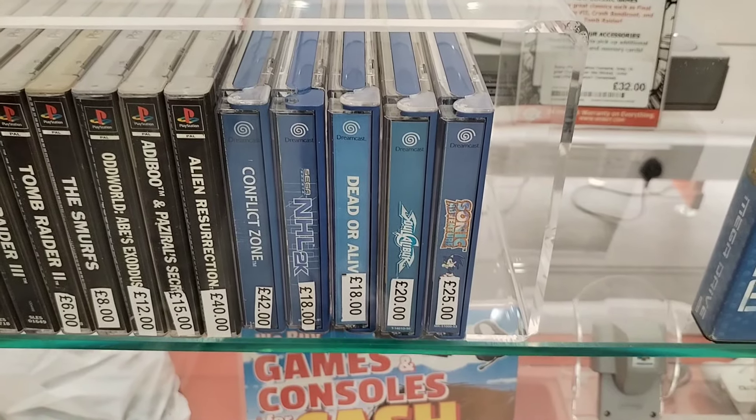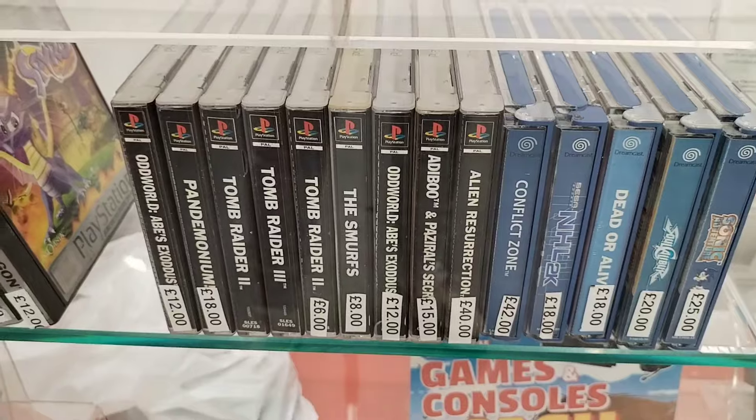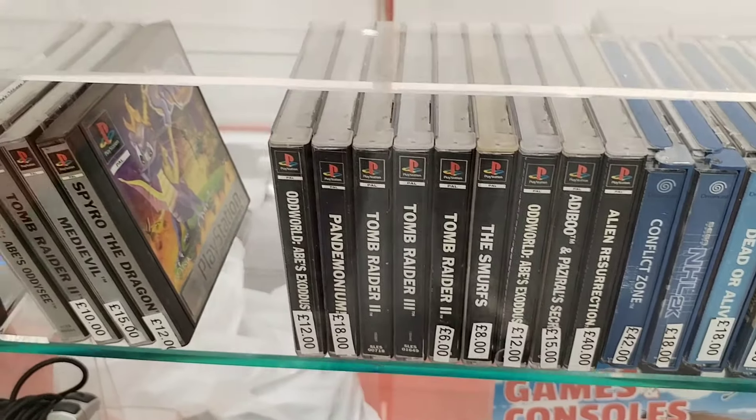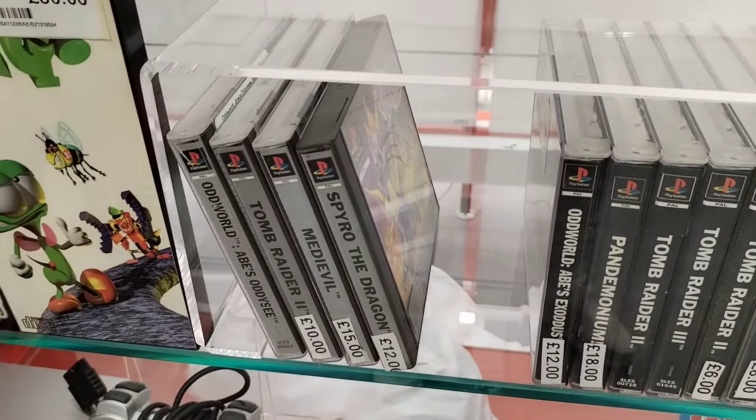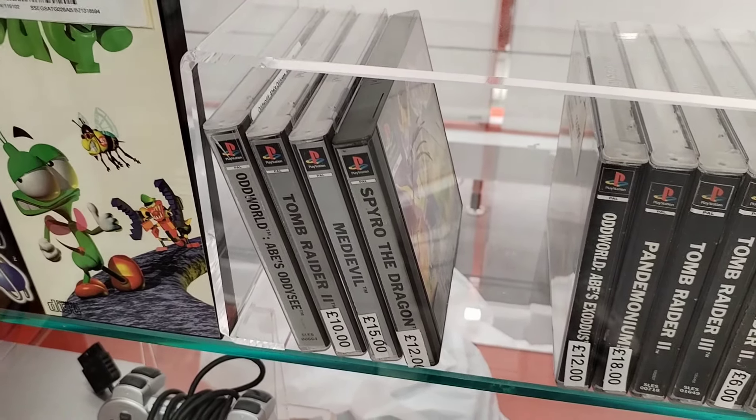We've got a nice solid selection of PS1 games alongside a few Dreamcast games as well. I like how they've got the platinum games separate - that's always a nice touch when you go into the store.